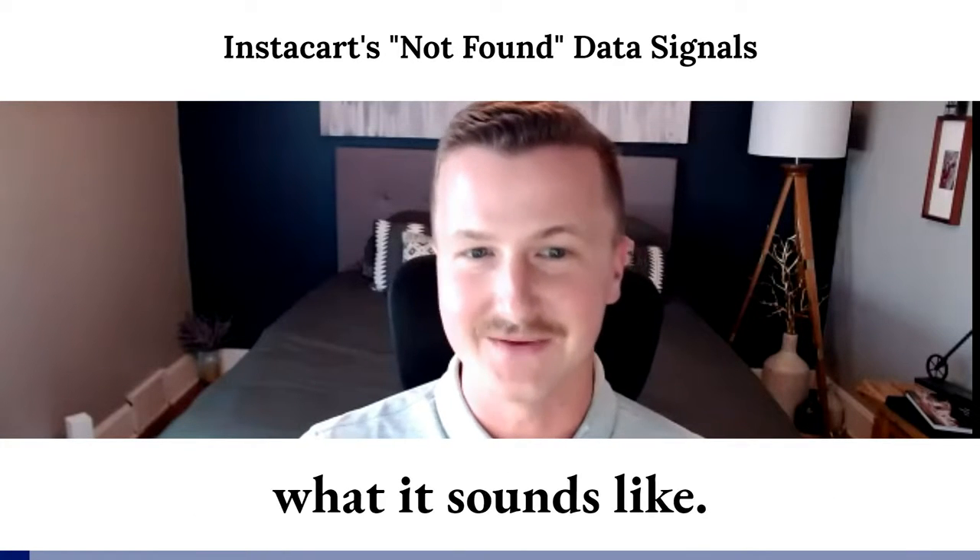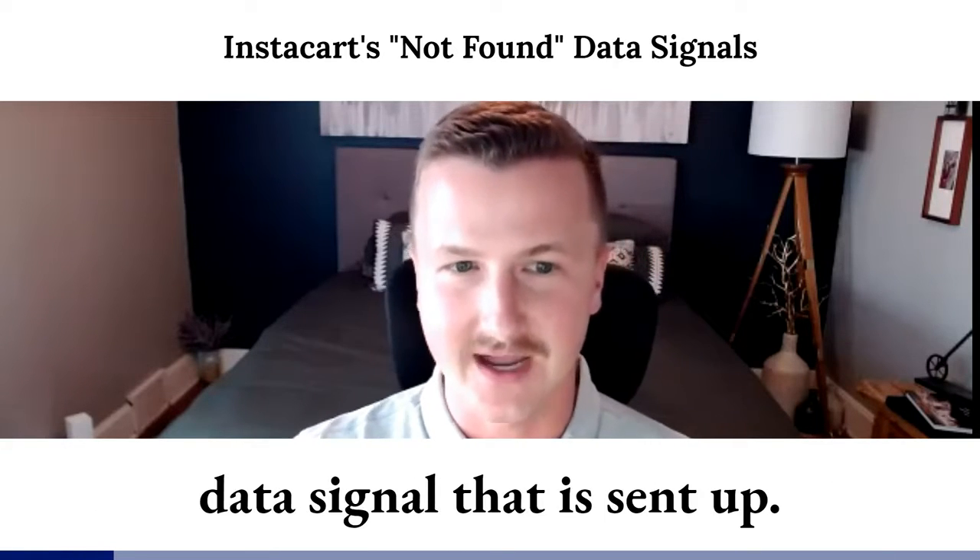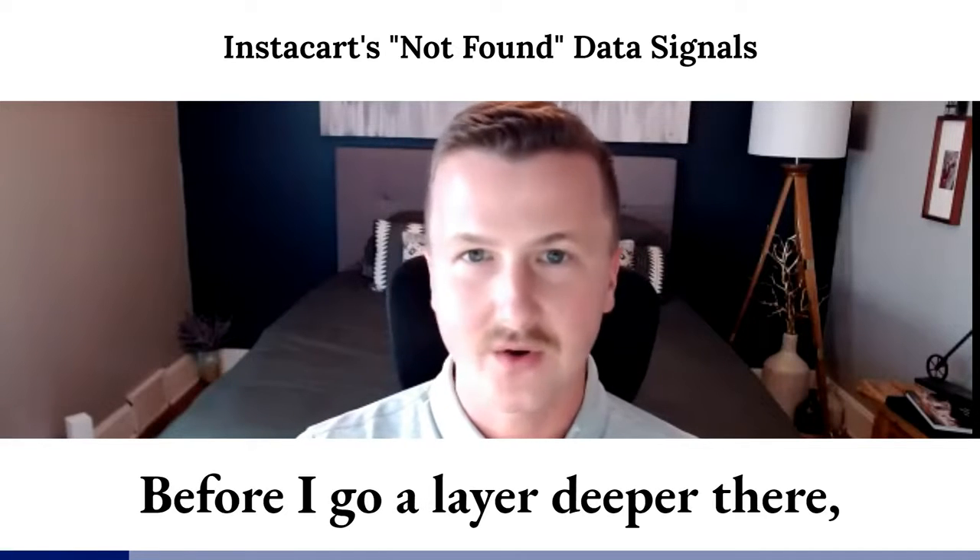Unlike a lot of the terminology in our business, it's exactly what it sounds like. It's when an Instacart shopper goes in the store and registers that the customer wanted to order an item but wasn't able to find it on shelf. Essentially, that is the data signal that is sent up.